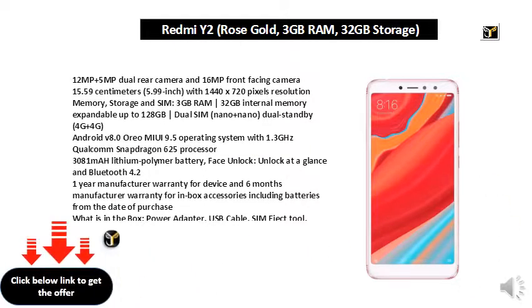1 year manufacturer warranty for device and 6 months manufacturer warranty for in-box accessories including batteries from the date of purchase. What is in the box: power adapter, USB cable, SIM eject tool, warranty card, user guide, clear soft case, and user manual.